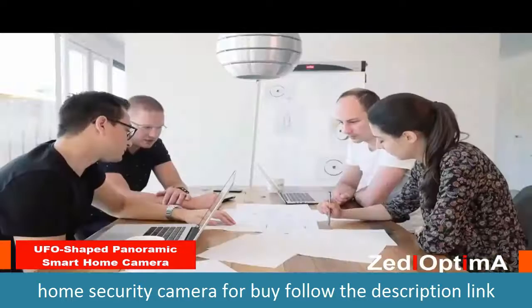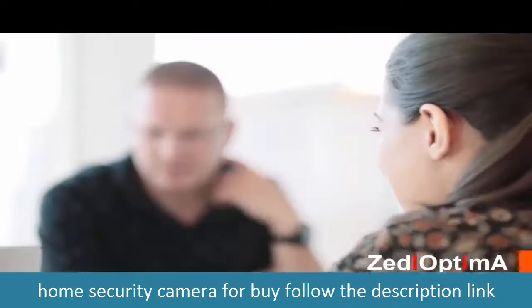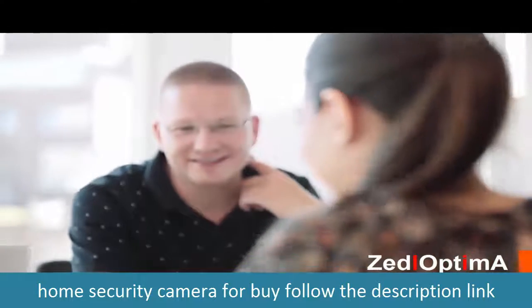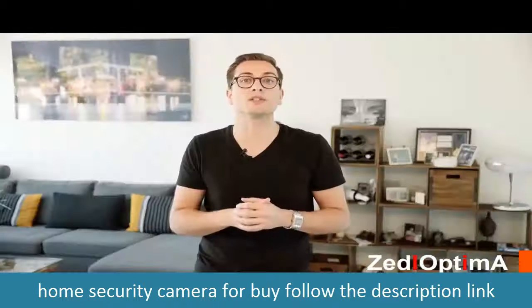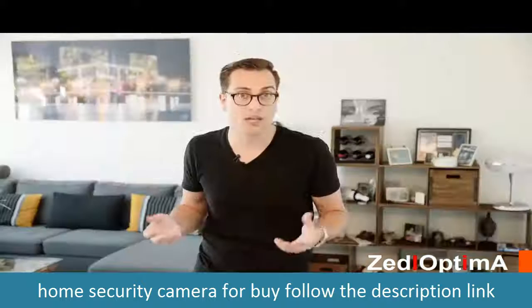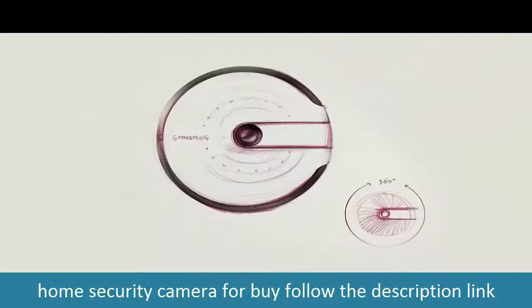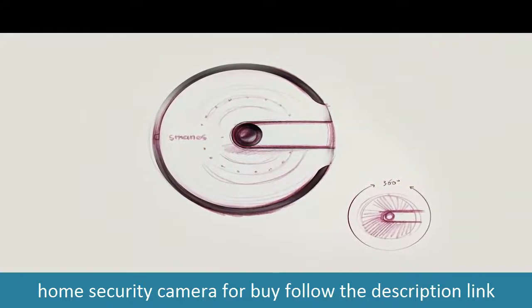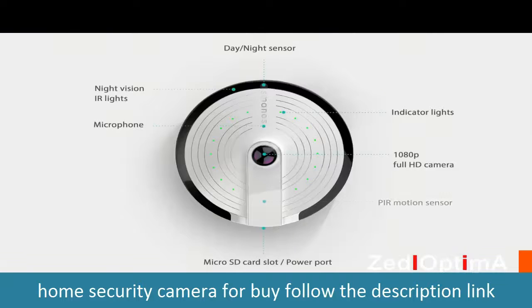That's why our team came up with this idea — a 360-degree camera that is affordable and super easy to set up and use. When designing the UFO, we envisioned an all-seeing eye up in the air, hence the UFO-shaped design. For people who don't want to mount it on the ceiling, wall mount and desk stand options are available. The Smanos UFO features a panoramic Wi-Fi HD camera with an HD fish-eye lens, superior night vision, and accurate motion detection.